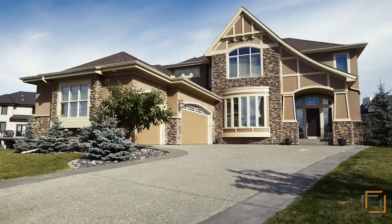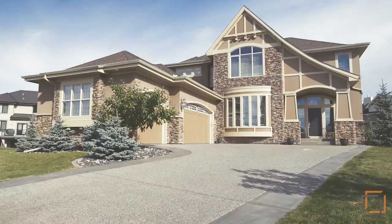This inspiring home is near schools, shopping, the West LRT, and downtown. For more information or to view this beautiful home, please contact Seth Allred. Thank you for watching.